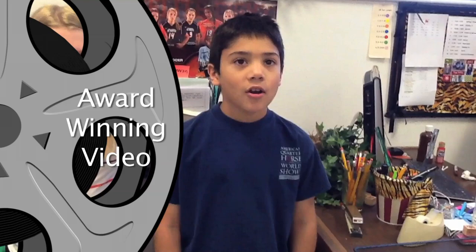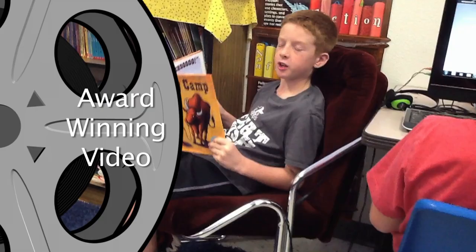Lisa's students are so excited about what they're learning that she made a video of them talking about Oklahoma agriculture. I got my iPad out and we had done the lesson — Oklahoma agriculture, Oklahoma strong. So I asked my students what they remembered from it, and they started stating things. So then we wrote it down, wrote our script, and we practiced. And as they say, practice makes perfect — turning their video into an award-winning one.